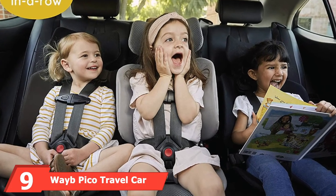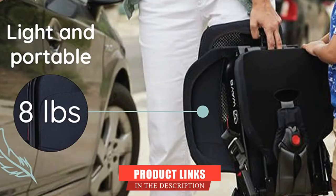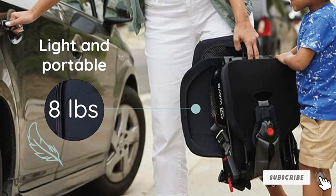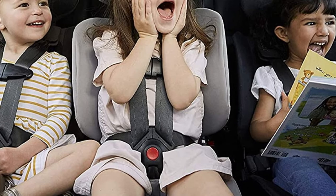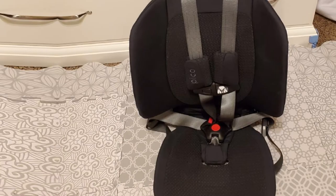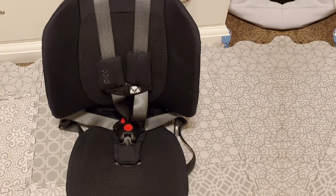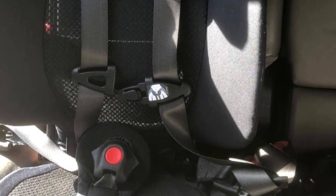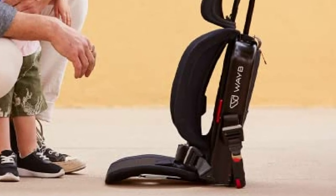Next at number 9, we have the Wave Pico Travel Car Seat with Carrying Bag. The Wave Pico is the best lightweight travel seat because it's actually portable — strong and light, weighing in at just 8 pounds. The Pico now comes with a carrying bag, which makes traveling with kids a breeze. It is a forward-facing travel seat that fits most vehicle seat belt systems including cars, vans, SUVs, and planes with a LATCH system. Designed for safety with a five-point harness, the Pico meets all federal motor vehicle safety and FAA standards for cars and planes. Recommended for children ages 2 and up who weigh 22 to 50 pounds and are 30 to 45 inches tall. When needed, the compact, foldable car seat fits in the overhead bin and is easy to carry through the airport.